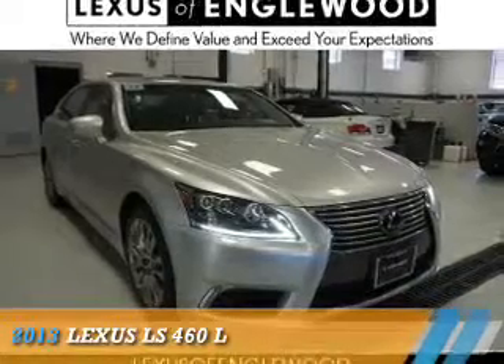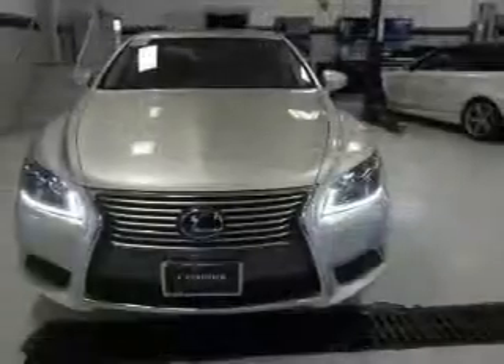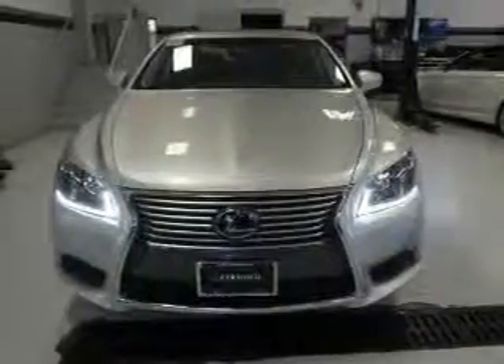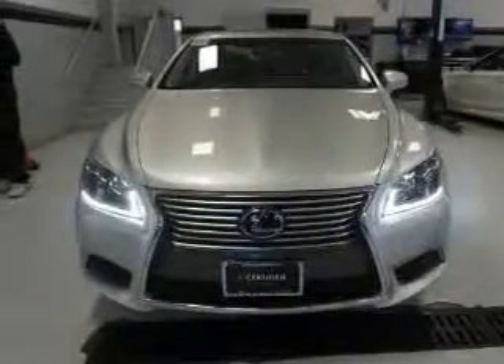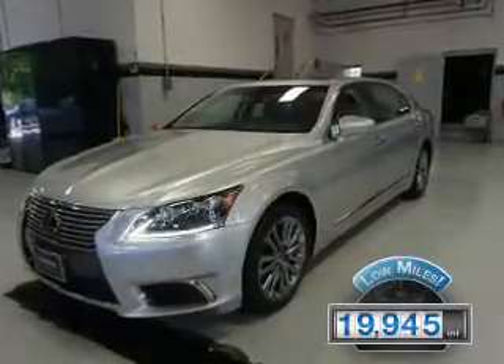Presenting the 2013 Lexus LS460. It's powered by all-wheel drive, a 4.6-liter 8-cylinder engine, and an automatic transmission. With fewer than 20,000 miles, this vehicle has a long road ahead.